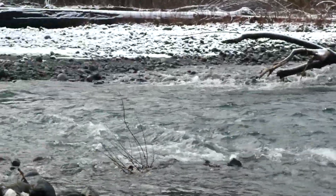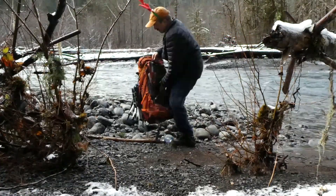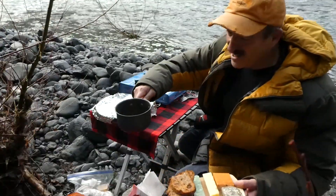Let's set up right here by the beautiful river. Here, have some cheese tray and some hot coffee.